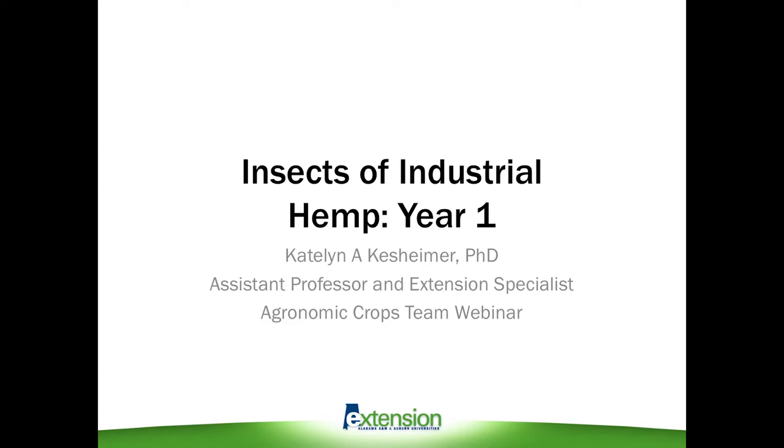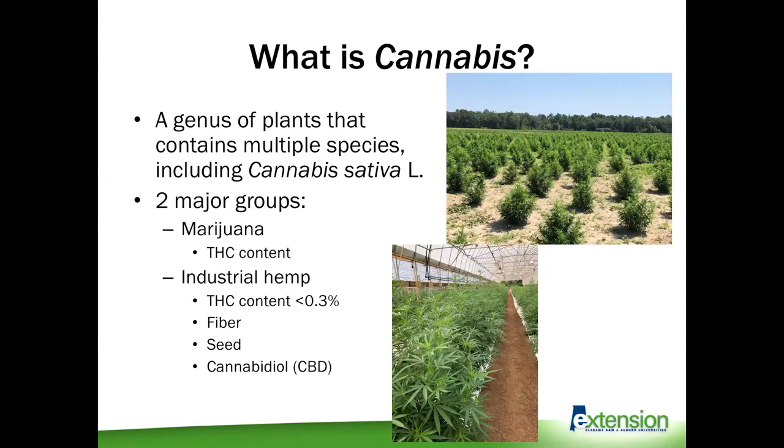Today I'm going to give a quick background on hemp and what we learned this first year about pest management in Alabama. When I talk about industrial hemp, I'm talking about the plant Cannabis sativa. The genus cannabis includes multiple species that produce unique compounds not found in any other plants that we know of so far.